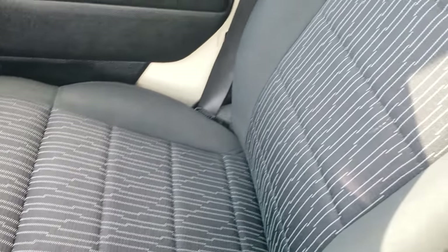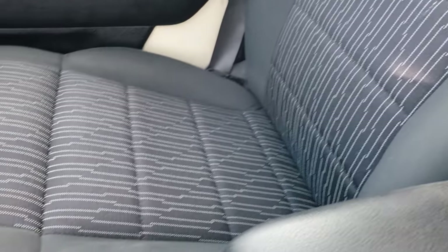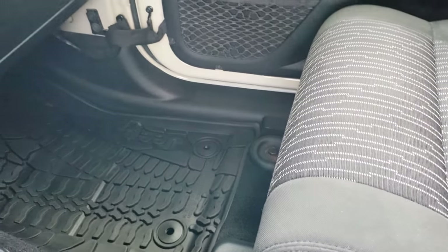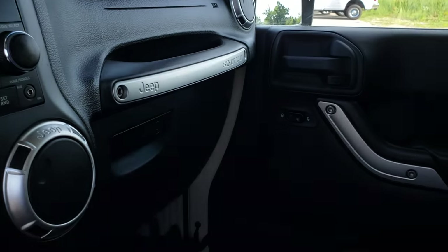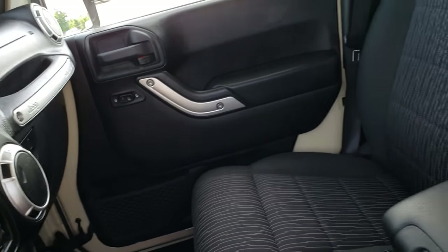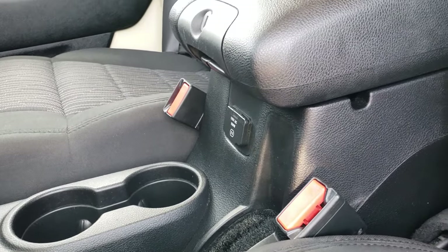The passenger seat is very clean as well, no rips or tears on that. We got a factory all-weather floor mat on that side. The roof top pieces are in nice condition too, no major gouges or anything like that. And finally there is a 115 volt, 150 watt plug-in.